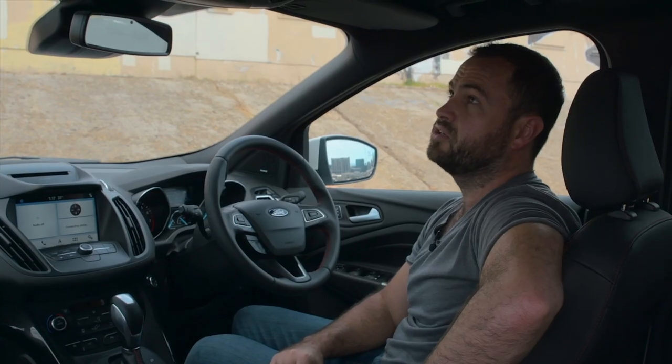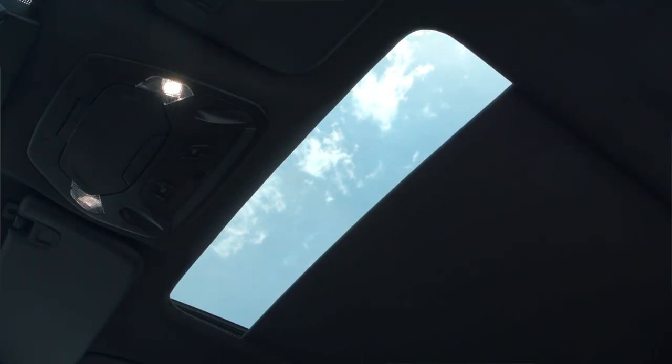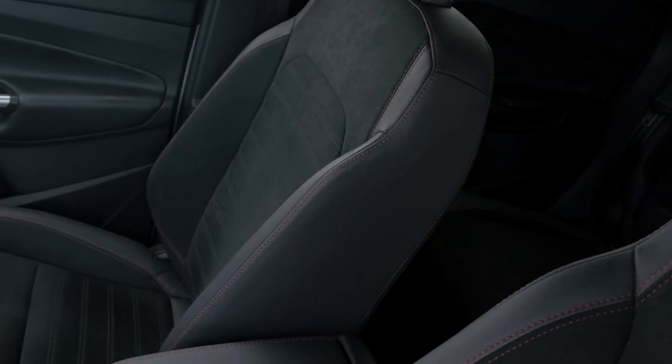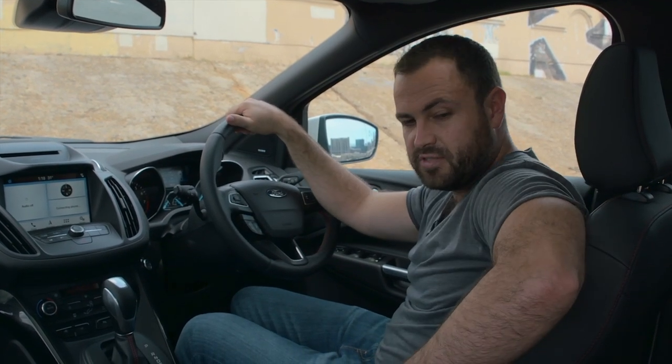As a bit of a cherry on top, you can go for the style package which gives you bi-xenon headlights and a panoramic roof. But for me the real highlights of this interior are these seats — they are superb. I want them in my lounge. I want to watch TV in these seats all day; they're so nice.